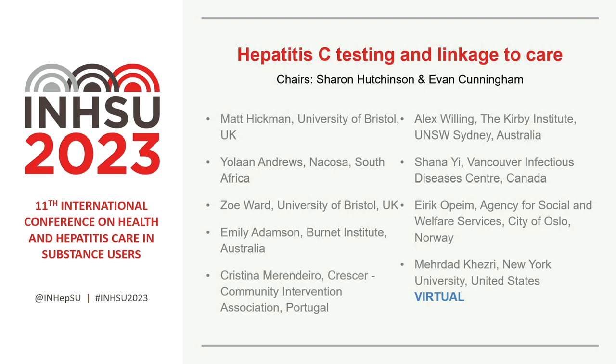It's our job to marshal the session, and I'd like to get started by introducing Professor Matt Heckman, who you all will know is Professor of Public Health and Epidemiology at University of Bristol. He's going to talk to us about a pilot HCV birth cohort screening project. Over to you, Matt. You have 12 minutes.